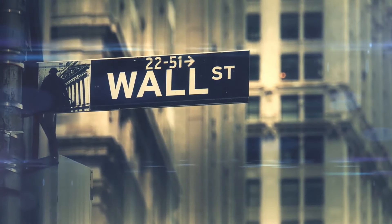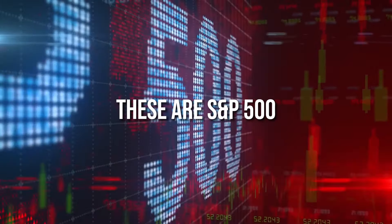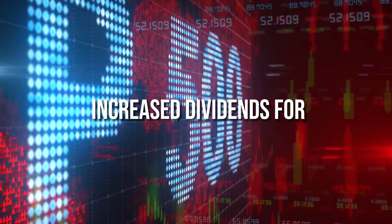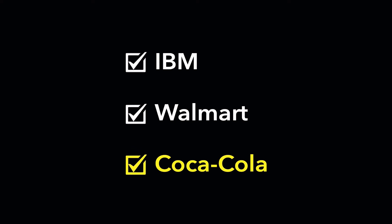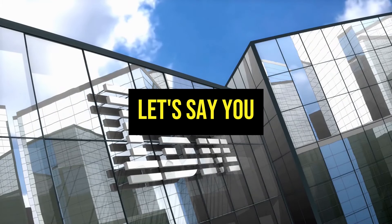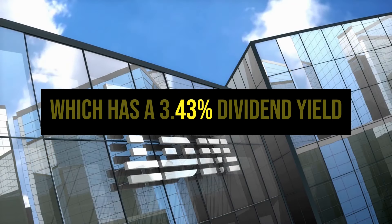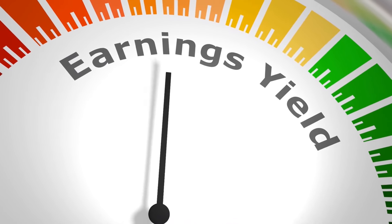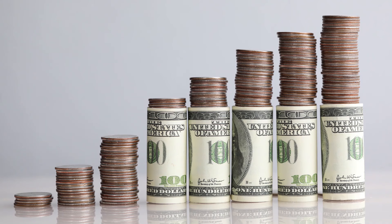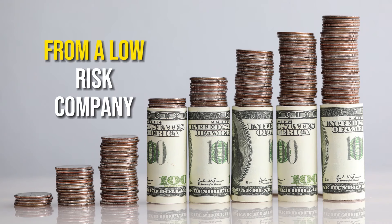Another option is to look at the S&P 500 dividend aristocrats. These are S&P 500 companies that have increased dividends for at least 25 straight years. Companies like IBM, Walmart, and Coca-Cola are on this list. Let's say you invested the $10,000 in IBM, which has a 3.43% dividend yield. You'd earn approximately $343 per year in dividends from this dividend aristocrat. Again, not a huge income stream, but steady and reliable over time from a low-risk company.